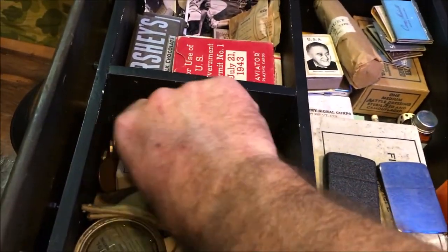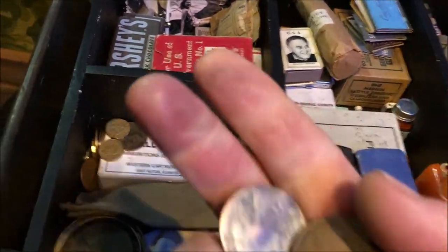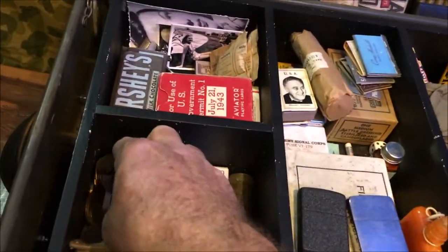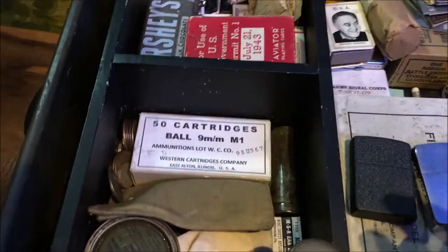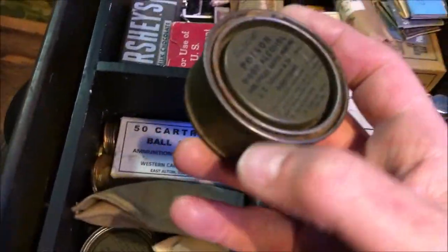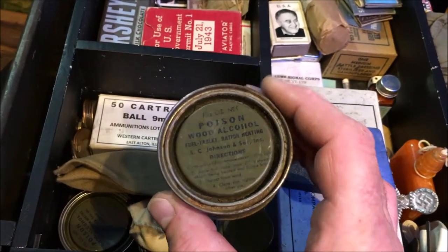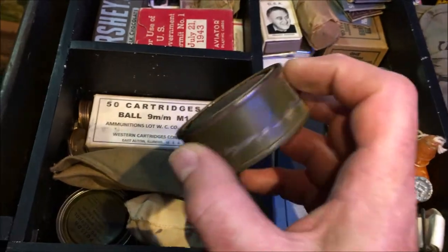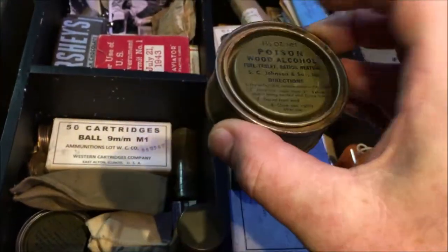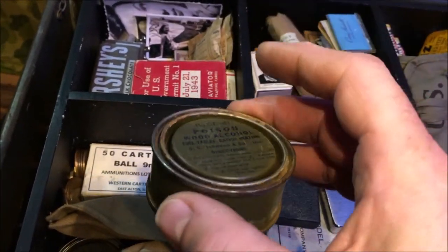Some old British money — obviously the troops were in England for quite a bit of time so they would have spent a lot of money in English shops. We've got some wood alcohol heaters here — on your rations you would take the lid off this, there's a little tiny stand that goes around them which sits on top, then you would light this and be able to boil a cup of tea or heat up your rations.